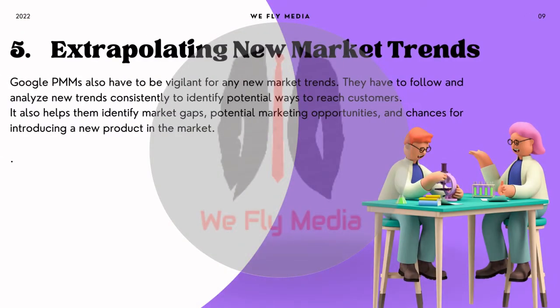5. Extrapolating new market trends. Google PMMs also have to be vigilant for any new market trends. They have to follow and analyze new trends consistently to identify potential ways to reach customers. It also helps them identify market gaps, potential marketing opportunities, and chances for introducing new products in the market.